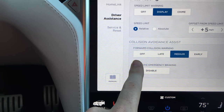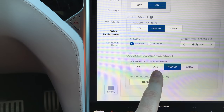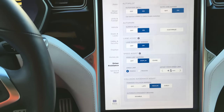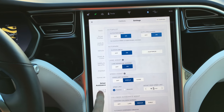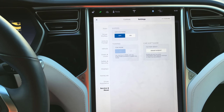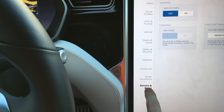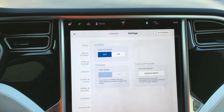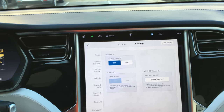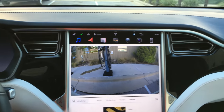Collision avoidance assist — there's a front collision warning sensor, and you can set when it's going to go off: late, medium, or early warning. There's also automatic emergency braking enabled in the car, so if you're about to rear end someone, it'll actually stop the car for you. Service mode is just the service and reset section — there's a towing mode so you can tow the car without damaging it, service mode for the wipers, and a factory reset.